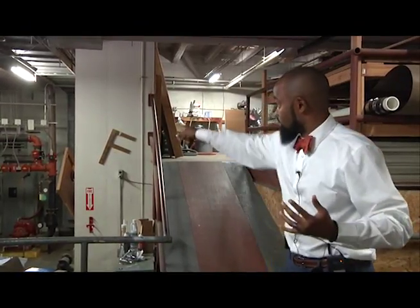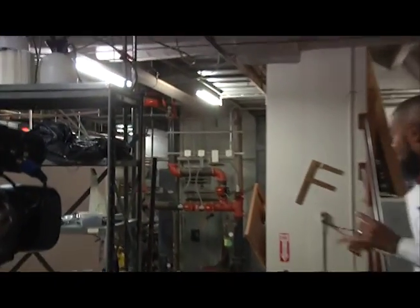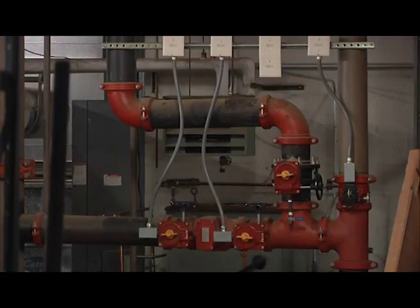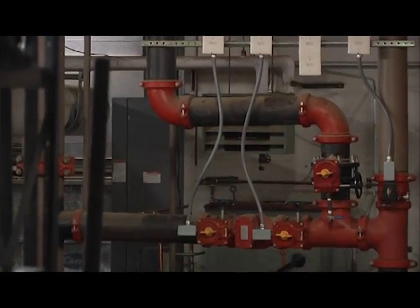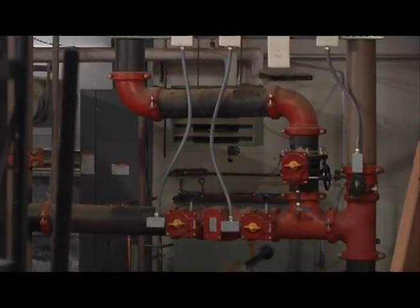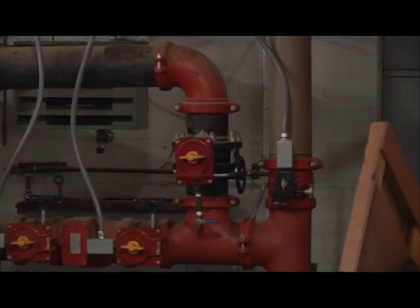Also, while we're here — the sprinkler system here, that is the system there. Technically by code now, we would need to have a backflow preventer on that fire system, which we currently do not have. So that would be a concern as well. And obviously this is only for those two floors, so you can imagine the size of piping we would need if it were to cover all twelve floors and the wings.